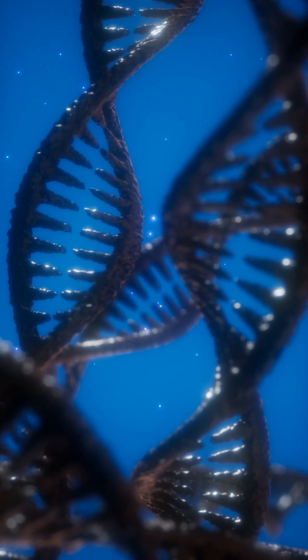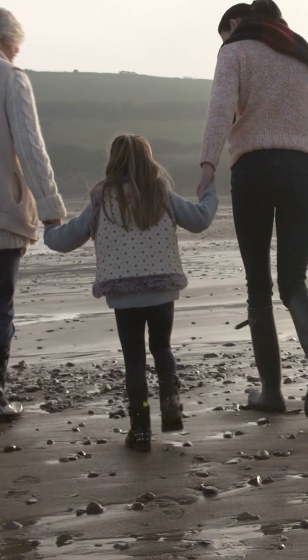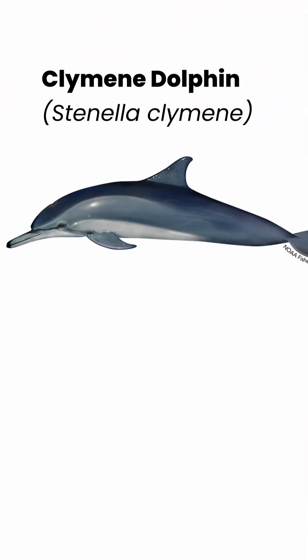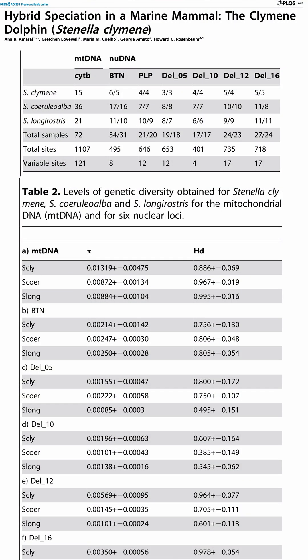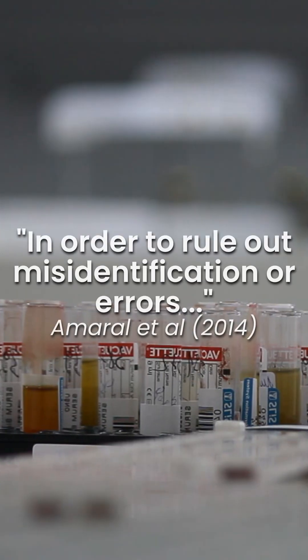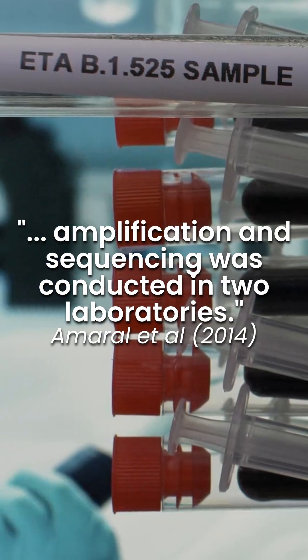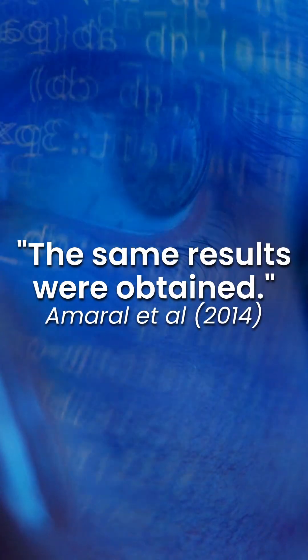Nuclear DNA showed that climbing dolphins are closely related to spinner dolphins, but when researchers looked at the mitochondrial DNA — the type of DNA that we only inherit from our maternal lineage — the results suggested the climbing dolphin was actually related to striped dolphins. The conflicting evidence led to a study that fully sequenced mitochondrial and nuclear DNA from 72 samples. To rule out misidentification or errors, the DNA extraction and sequencing was conducted in two different laboratories, and both labs came to the same, independent conclusions.